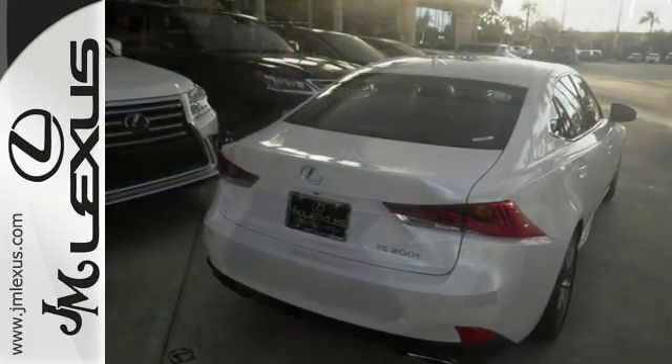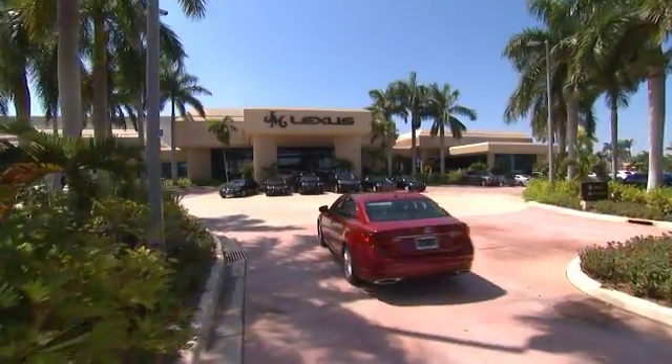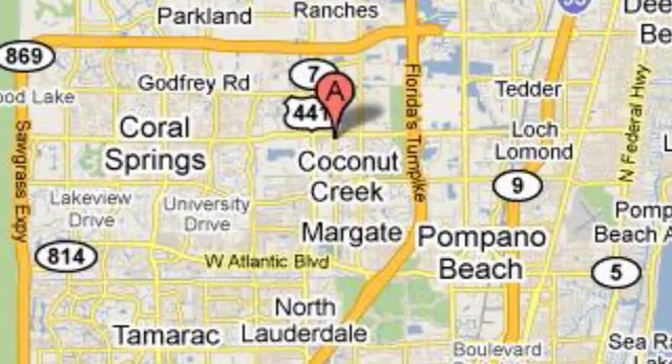Come see us today. JM Lexus, the world's number one Lexus dealer since 1992. We're conveniently located just east of 441 on Sample Road in Margate, Florida, just west of the Turnpike.